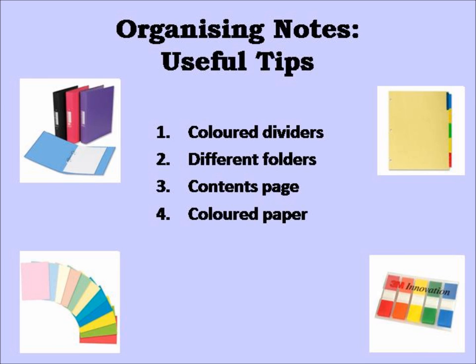4. Write notes for different topics or modules on different coloured paper. For example, your notes for module A could be written on red paper, and your notes for module B could be written on blue paper. This will make it really easy to identify which notes belong to which module. 5. Create summary cards once you have come to the end of a topic or module. This will help you quickly check what material belongs to which topic or module.